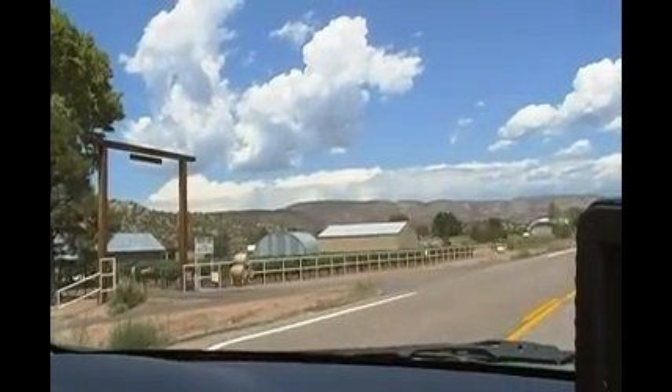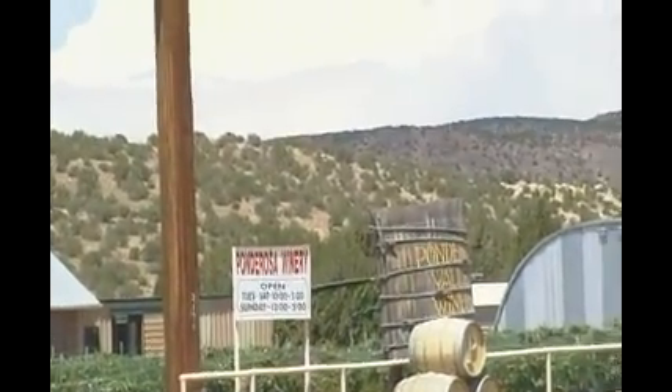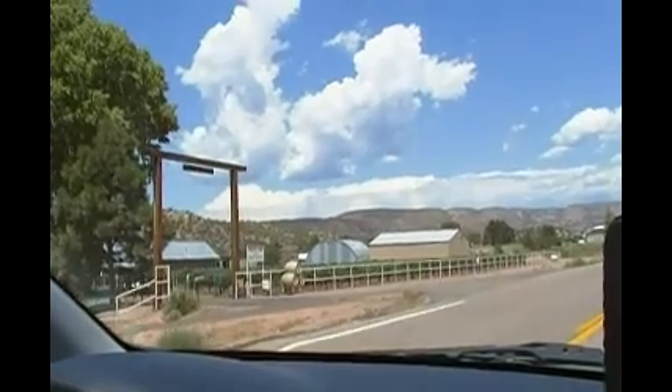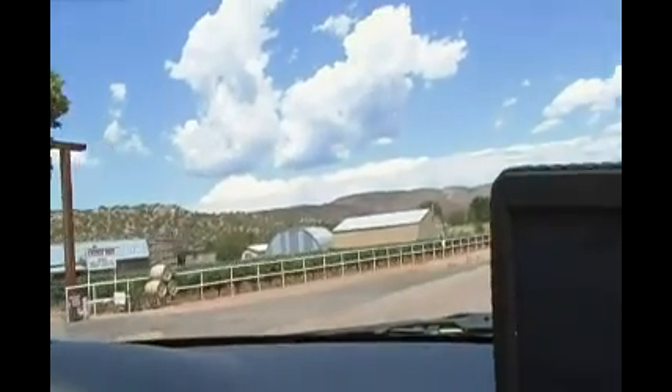We have arrived at the Ponderosa Winery. I guess we'll pull in and look around. It says they're open today. There's RV parking here, but we're not an RV, so I guess we can come in.